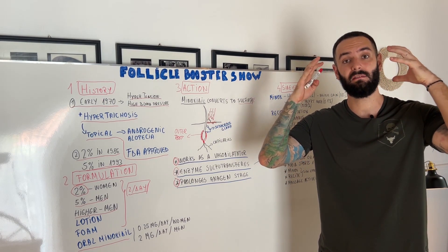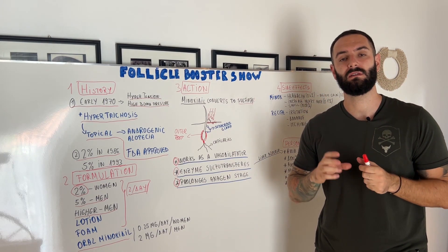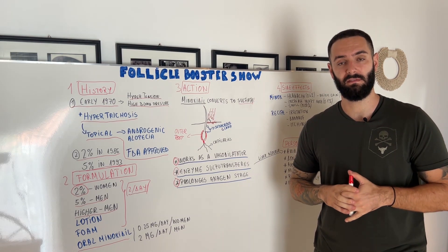For the Minoxidil to metabolize properly, it needs to dry fast in order to be absorbed by the skin. Alcohol is also a very good ingredient to mix all the ingredients together and dissolve everything perfectly.